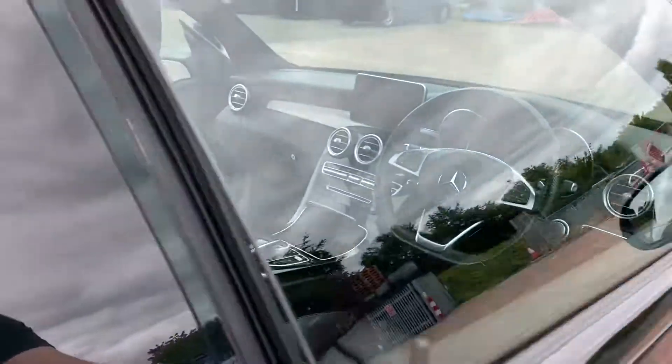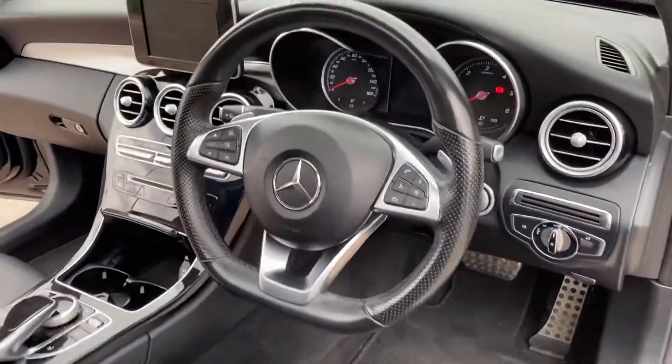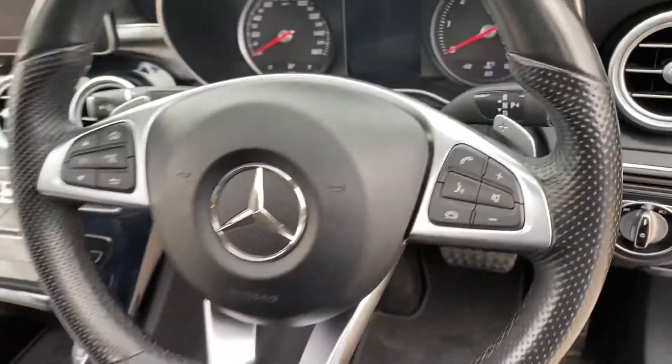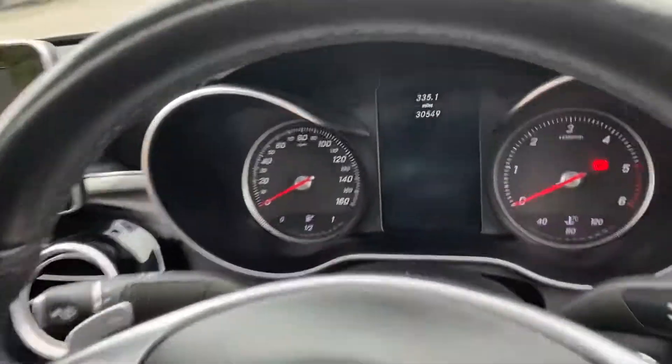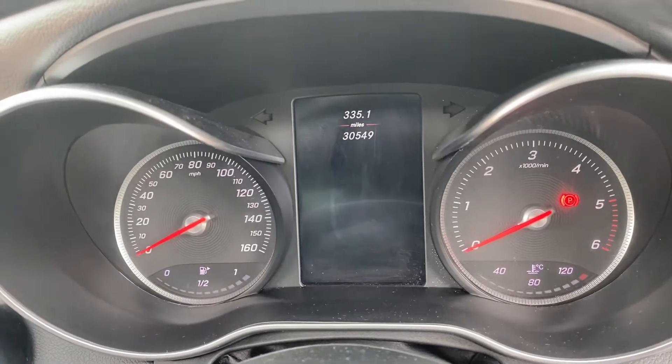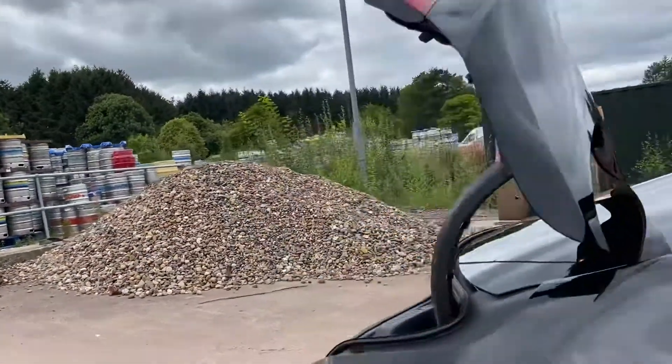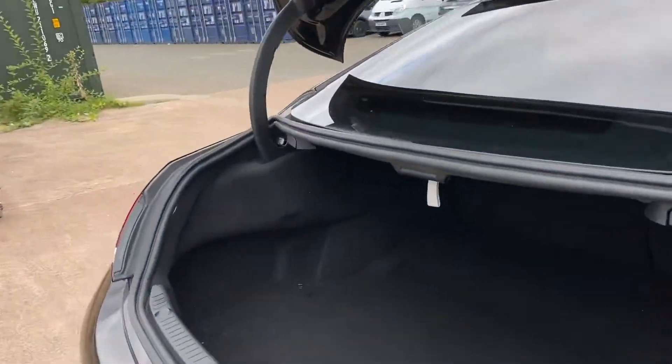You can see it's got the flat-bottom multi-function steering wheel with push-button start, Bluetooth audio and telephony. You can see a quick shot of the mileage there, and the pop button just here opens the boot wide — it's a great-sized boot, very practical for a coupe.